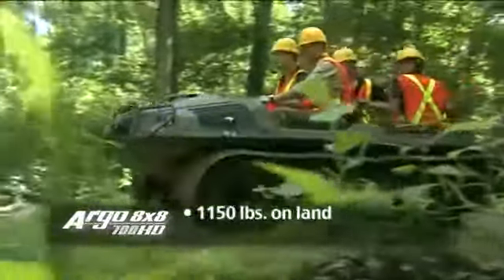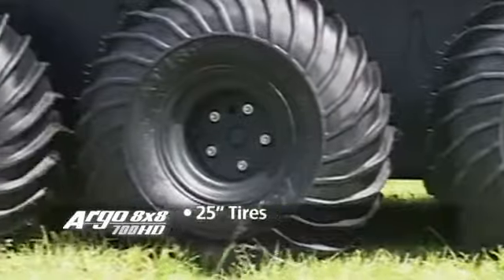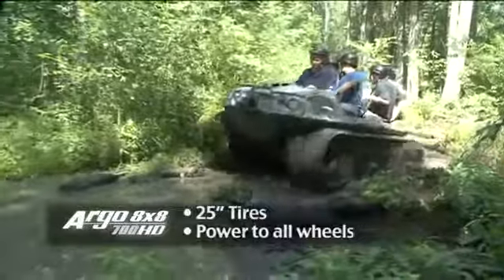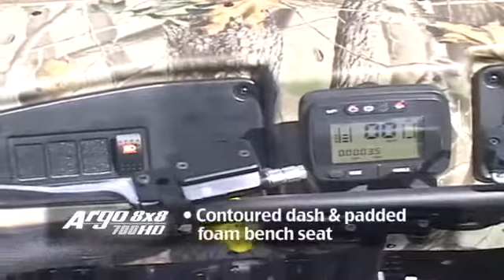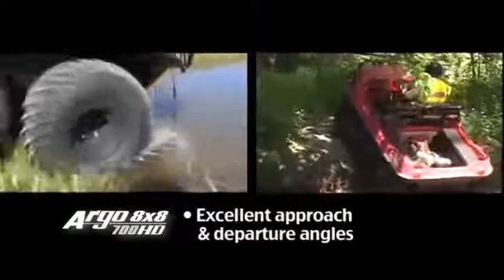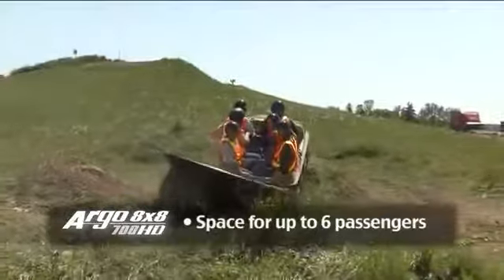It also has a load capacity of 1,150 pounds on land or 1,000 pounds on water. 25-inch tires with aggressive tread pattern and lug size, power to all wheels for optimum performance in challenging terrain, one-piece ergonomic handlebar steering control, contour dash design, and densely padded foam front bench seat, excellent approach and departure angles to easily overcome obstacles, innovative design, and space for up to six passengers.